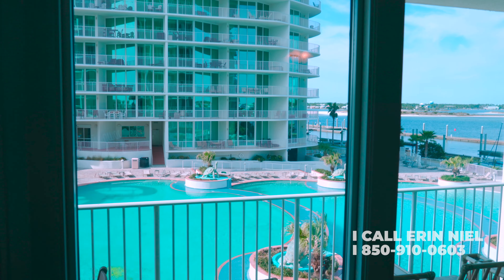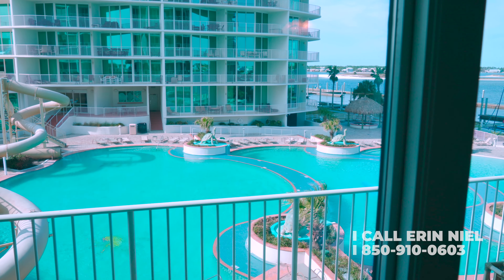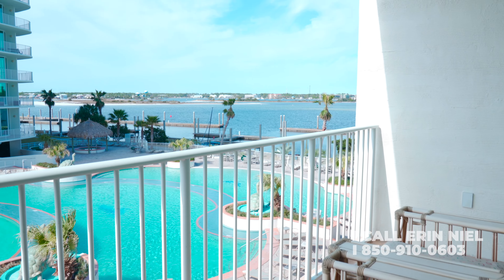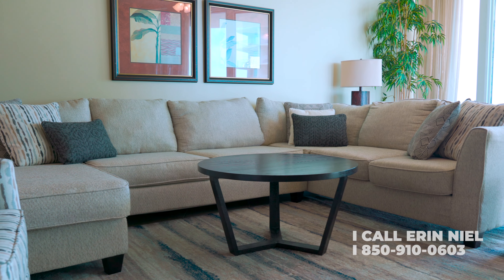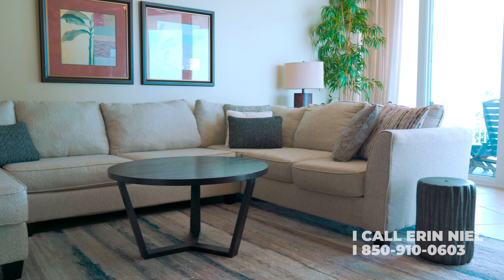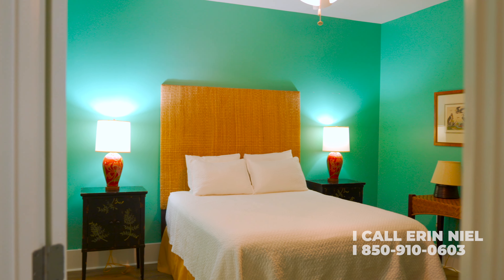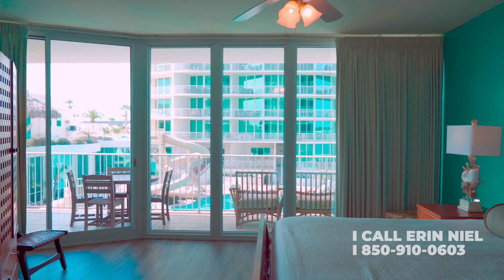The condo overlooks a large zero-entry pool with breathtaking views of Bayou St. John. The unit is beautifully furnished and boasts coastal chic decor, large tiled floors in the living areas, luxury vinyl plank flooring in the bedrooms, high tray ceilings, and floor-to-ceiling impact windows offering an abundance of natural light.